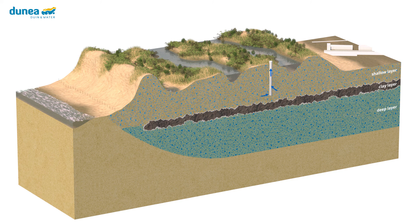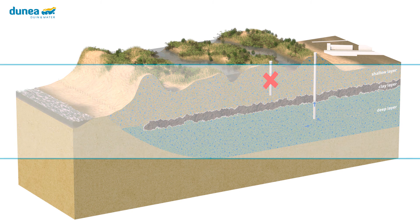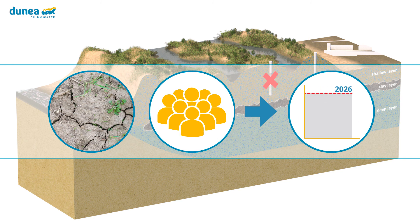If the raw water supply from the rivers temporarily stops, use is made of the deep freshwater stock, which is sufficient for a duration of 6 weeks. Thereafter, salinization occurs and the deep freshwater supply is terminated. Periods of drought occur more often and the population in the region is growing rapidly. The current river dune system will reach its limits around 2026.